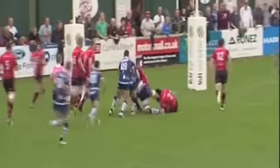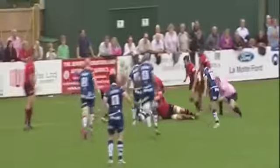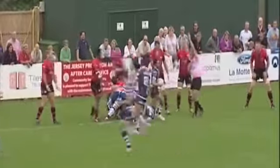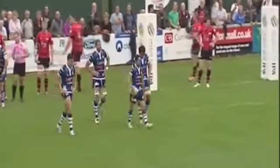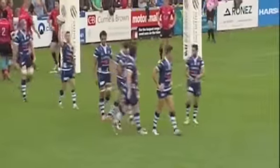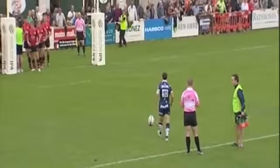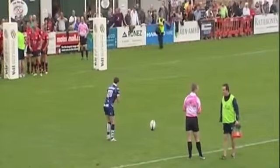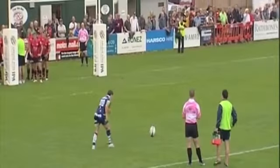Andy Robinson's men enjoyed the best possible start, scoring inside two minutes when Ricky Topuna dabbed down after good work from the pack. Tristan Roberts converted and then added a try moments later as Bristol raced into an early lead.